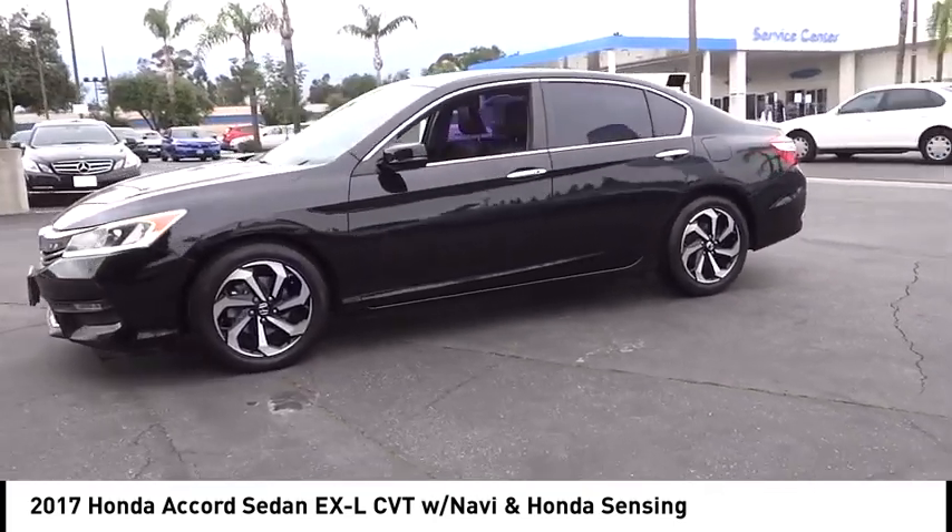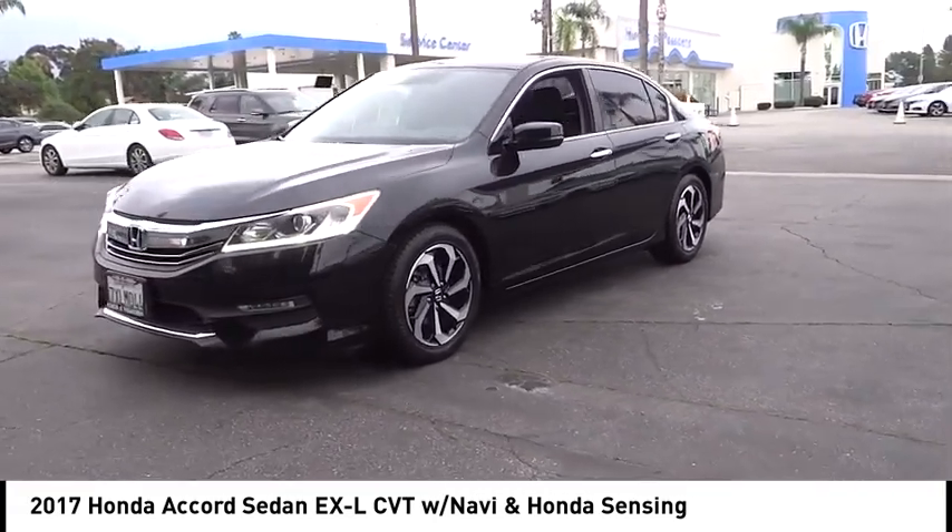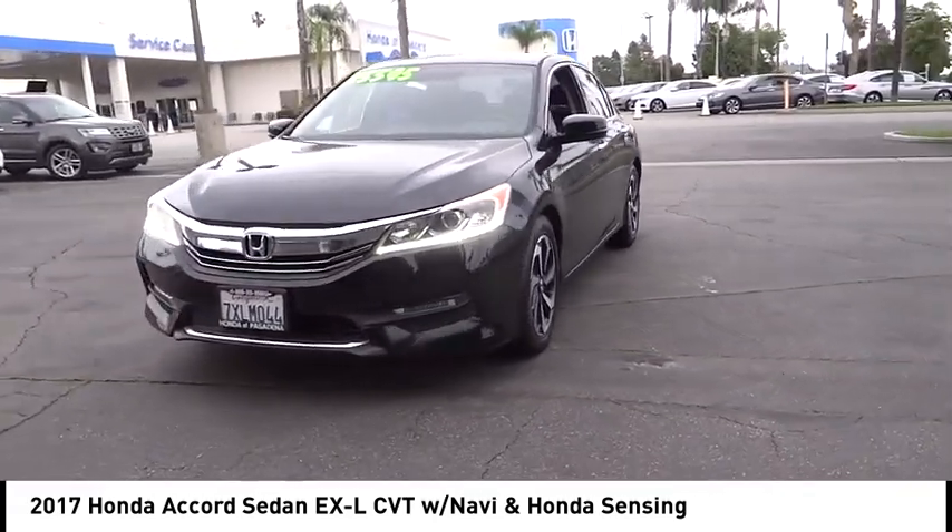Fog lights, speed control, four-wheel disc brakes, power moonroof, rear window defroster. Come take a test drive today.